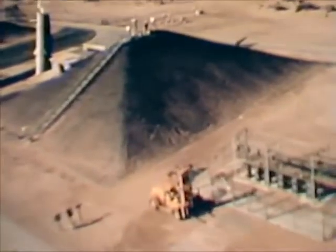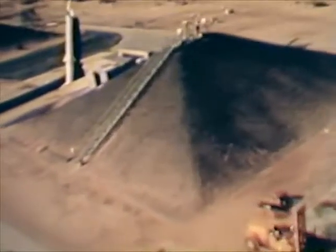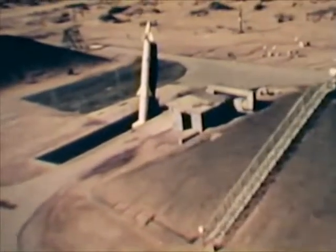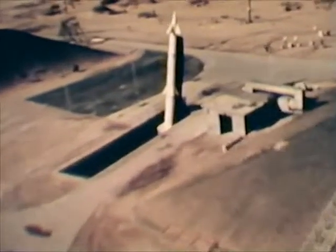This is a Nike Zeus launch facility. From here, the first Zeus prototype was fired. Since then, this has been the scene of many successful firings of later versions of the missile.